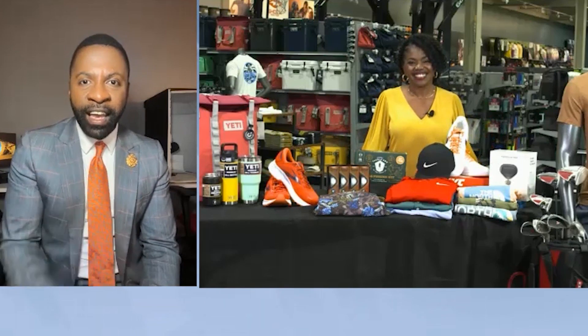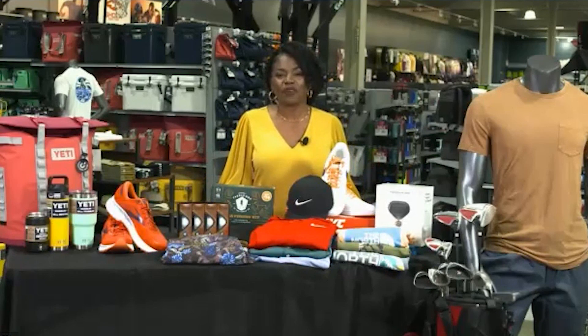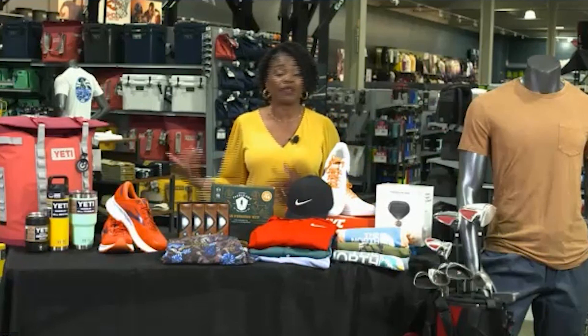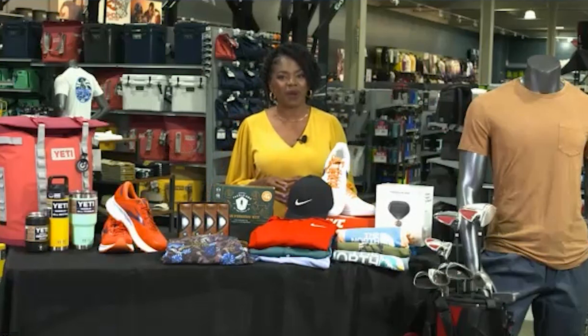A lot of people just saw some of the things that they want, so make it a one-stop shop and head over to Dick's to get all of these great gift ideas. Where can they go for more information? Certainly head over to Dicks.com. And don't forget, you can buy online and pick it up curbside for free — they'll bring it out to your car, and there's always the best price guarantee where you're guaranteed to always pay the lowest price. Happy Father's Day!